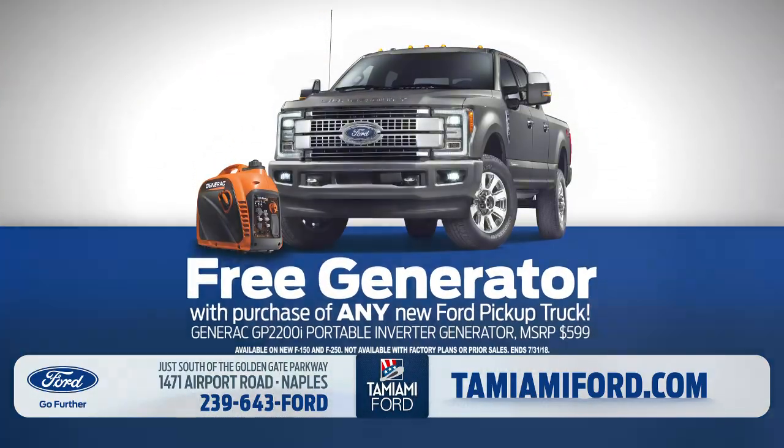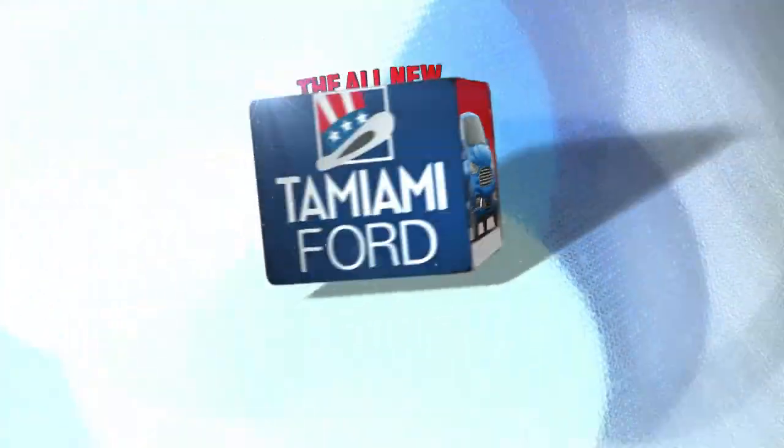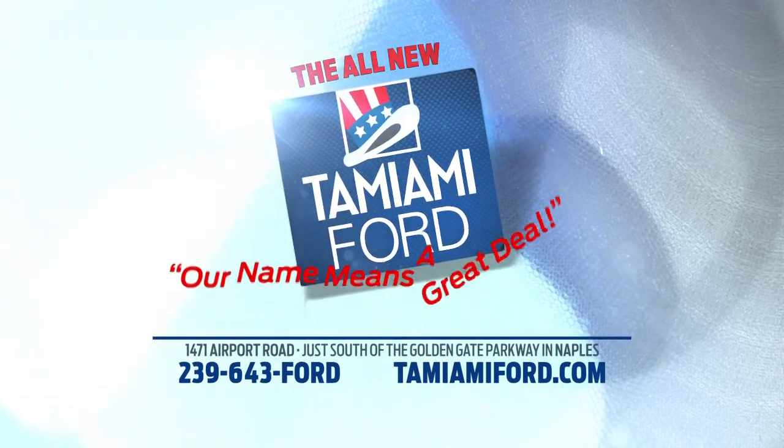Buy a Ford, get a generator at the all-new Tamiami Ford. Our name ends a great deal.